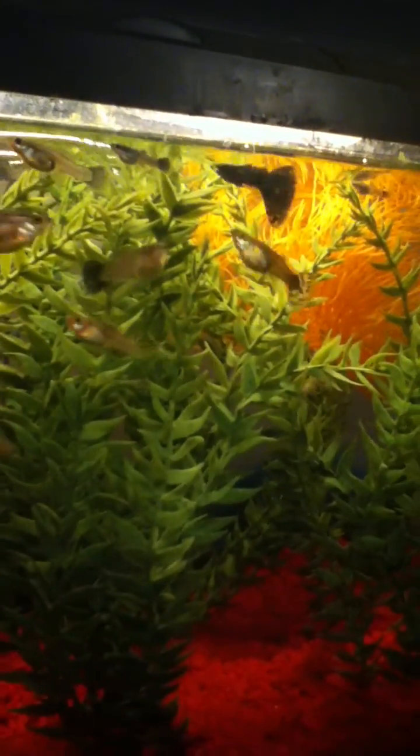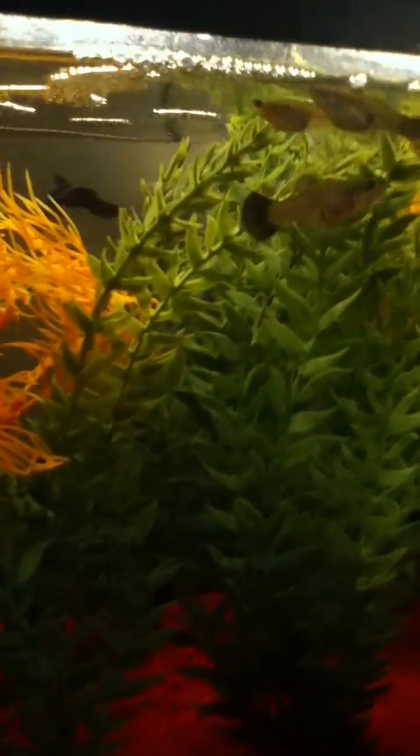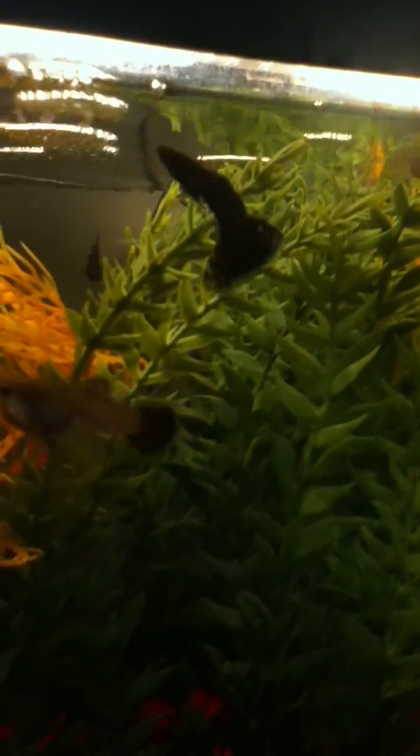So this is my breeding tank. After getting it all fixed and everything, I had an outbreak of columnaris a few weeks ago. And as you can see, I got that fixed. Everyone's nice and healthy.